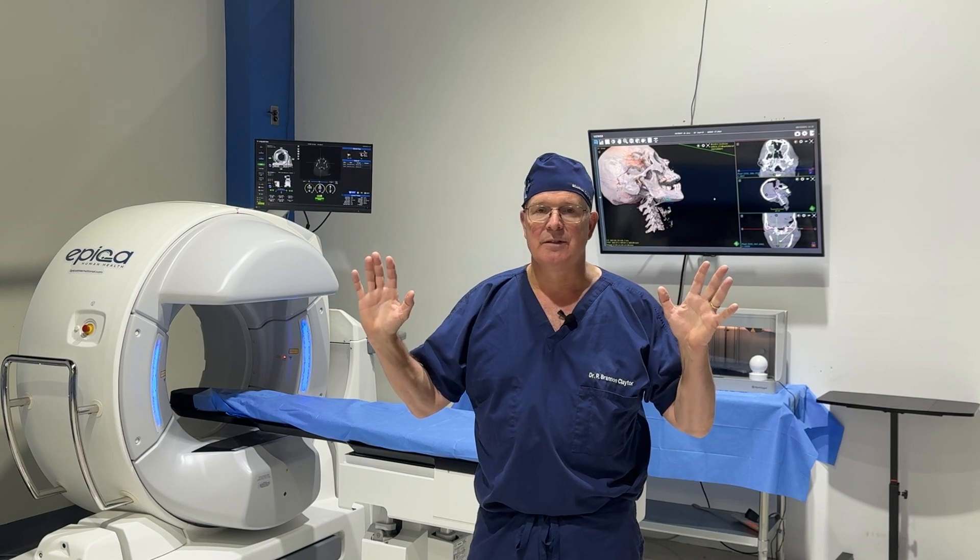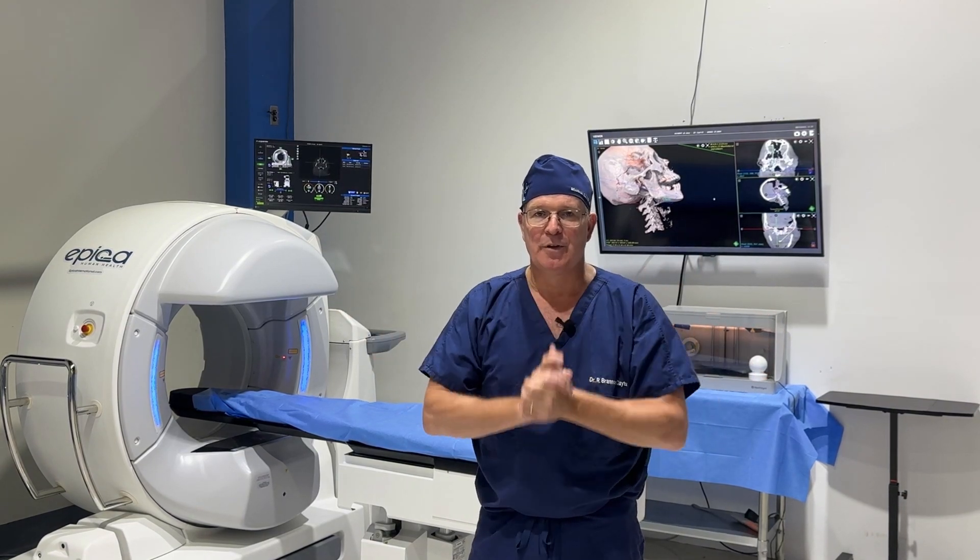It's just an absolutely amazing resource. Hope you look into it.